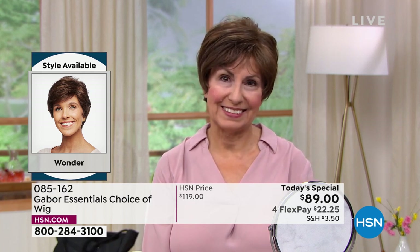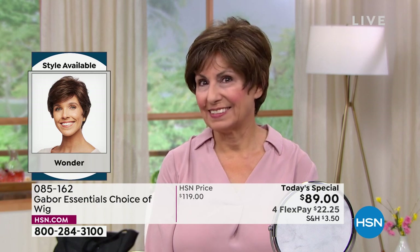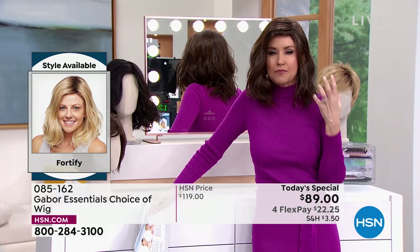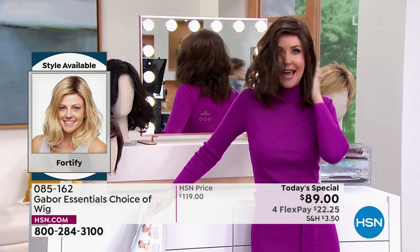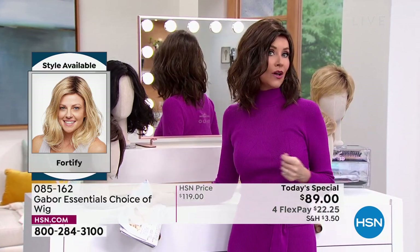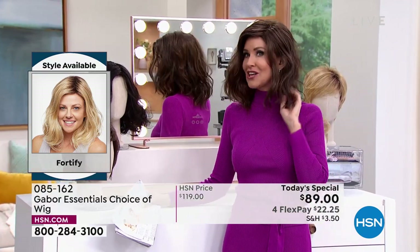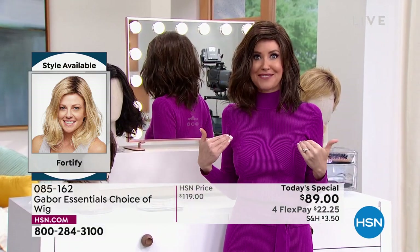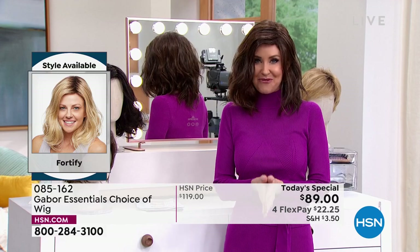Those highlights came with her Gabor, and literally any size — it doesn't matter what size your head. These are adjustable, they're breathable, they stay in this perfect style, but you can heat style them if you like. I'm in what we call the Fortify — it is the longest version we have. This really cute shoulder length — I can never get this kind of a wave to stay in my hair, but now you can with the Fortify.